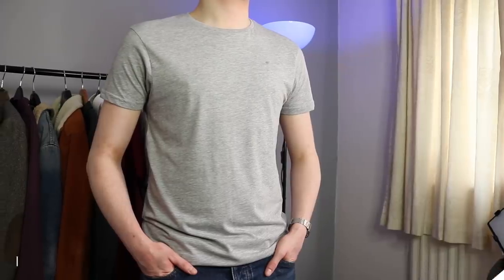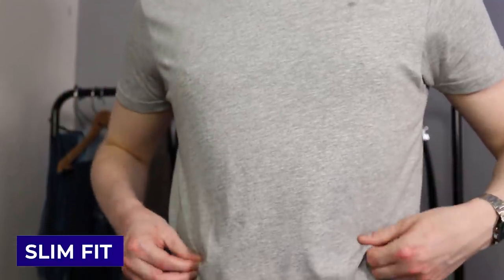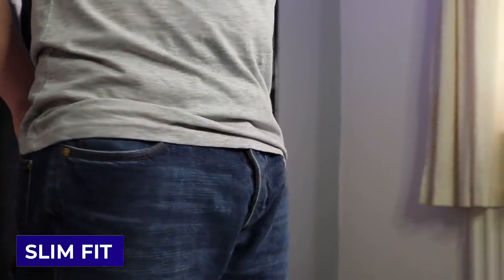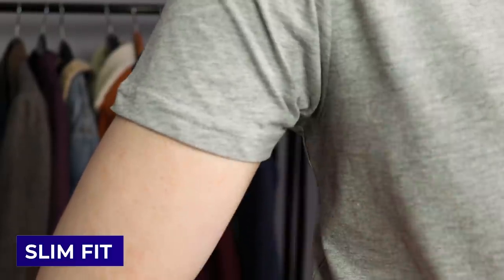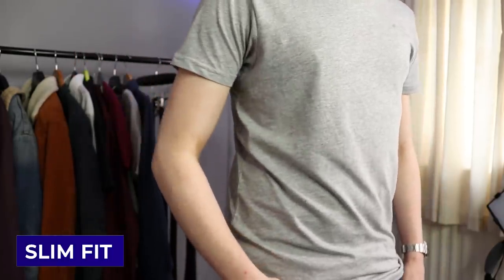Let's take a look at something slimmer — specifically the slim fit. You will immediately notice it's a lot more fitted through the torso, with significantly less baggy material even though it's the same size as the previous one. A slim fit t-shirt may also have a slight taper down towards the waist and might sit slightly shorter. The neck area will be quite standard and won't usually show the collarbone. The sleeves are quite a lot tighter, with a slightly higher and narrower arm hole, less excess fabric, finishing around mid-bicep, and staying more contoured to the arm.